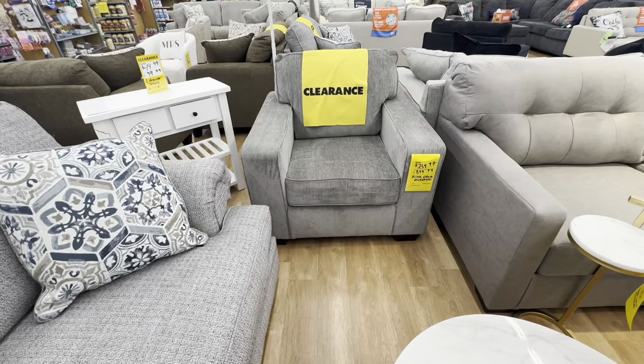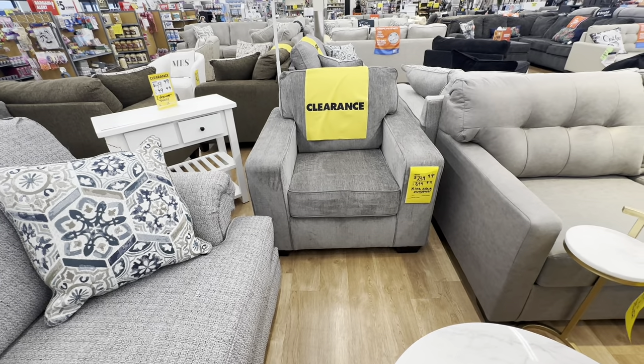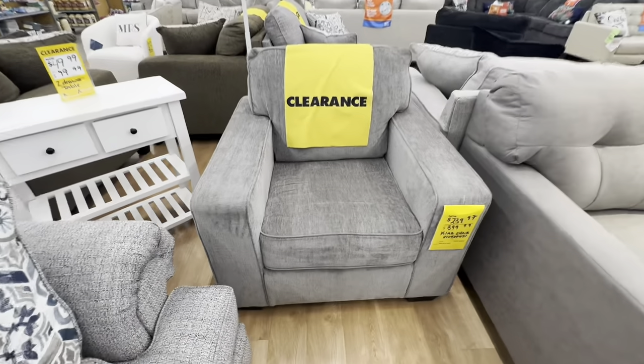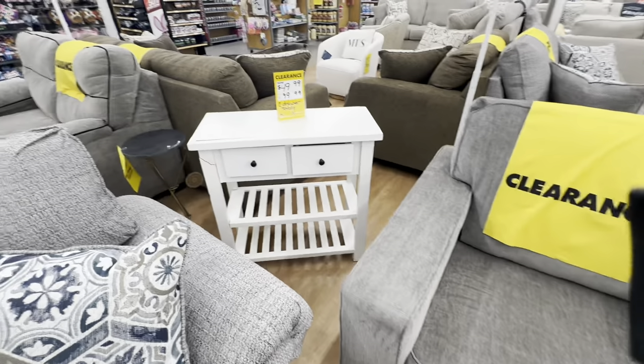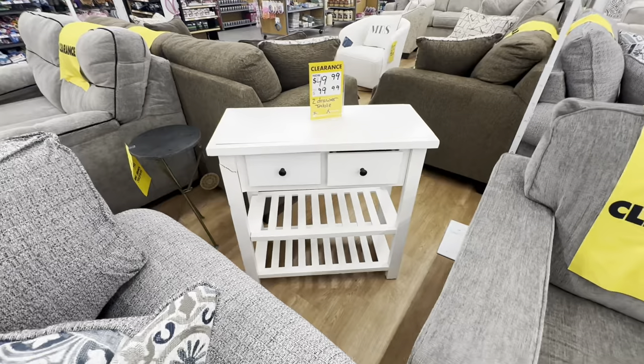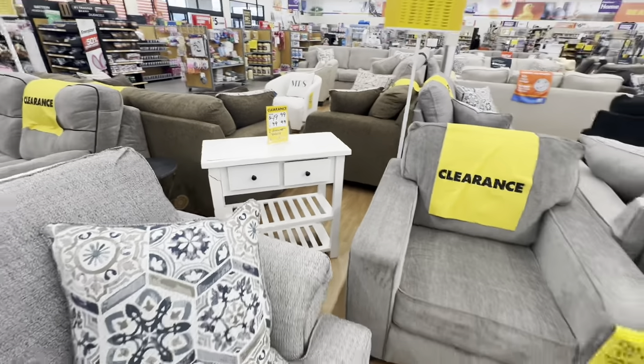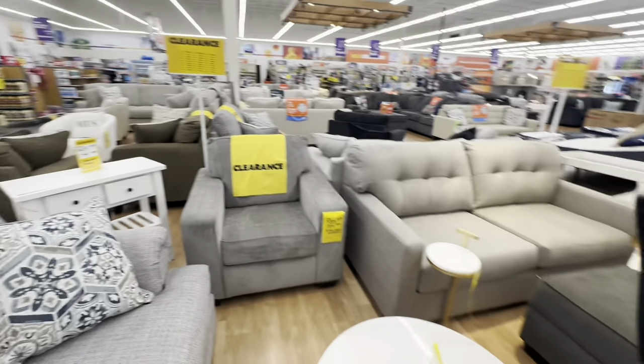This cute little Kia chair is on sale for $240, original price was $400. And there's a cute two-drawer table on sale for $50 — and when you take that extra 25% off, it's even better.